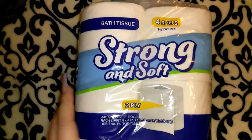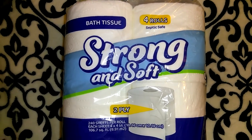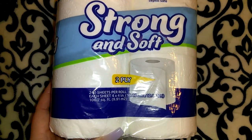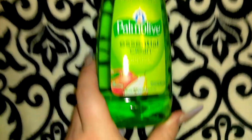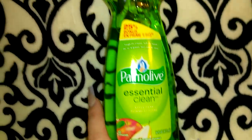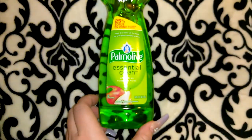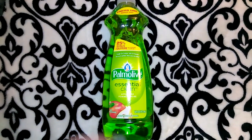I got a couple packs of toilet paper — just to hold us over until I can get to Walmart since we go through it so fast. It's labeled strong and soft, two-ply, with 240 sheets per roll and 106.7 square feet. I also got two of these liquid dish soaps which currently have a limited time bonus size of 16 ounces — 25% more than the normal 12.6 ounces. I wouldn't normally go for the apple pear scent, but the size made me get it.